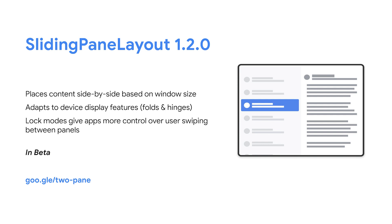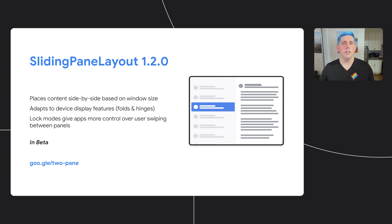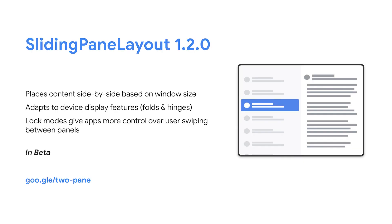Sliding pane layout will use the width of both panes to determine if they can be placed side by side. For example, if you have a chat list pane that requires 200 dp of width and the actual chat detail requires 400 dp, on any window size greater than 600 dp those two panes will be placed side by side. We've also added the feature of sliding pane layout being aware of display features such as folds and hinges, and it will automatically place your content across them if possible. A good example is if somebody is holding a foldable device half open — we will determine if we can place your content on each side of the fold and then do it out of the box.